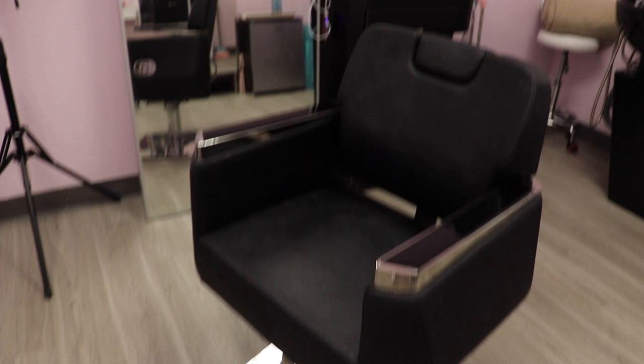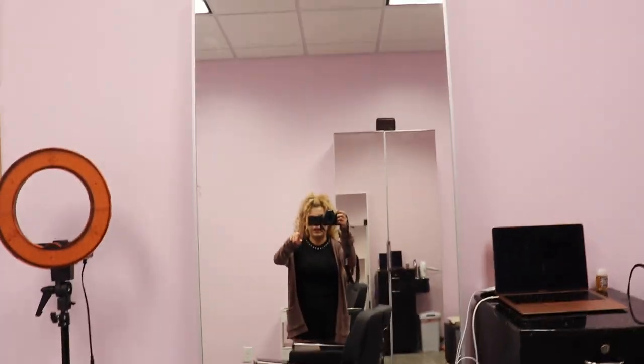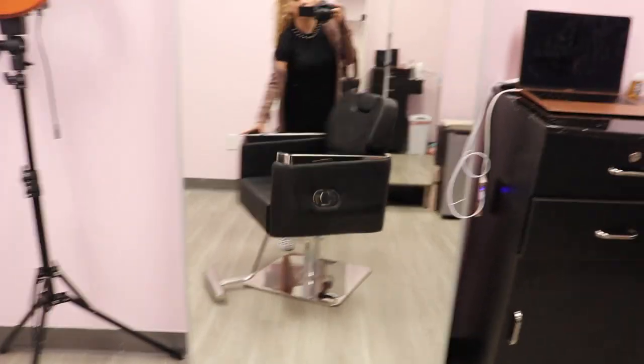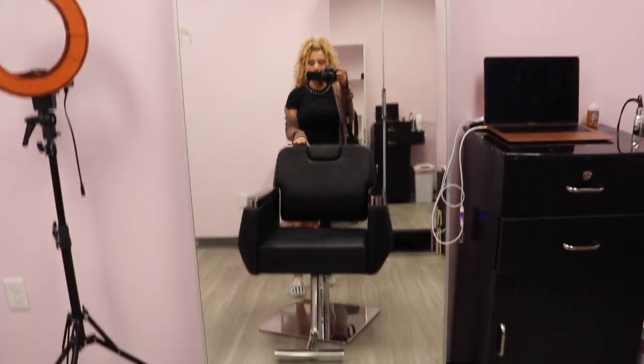And then here is where my styling chair is. It's right in front of a mirror. This mirror is actually getting mounted on the wall, so it'll be off the floor. And I think it's going to look a lot better.